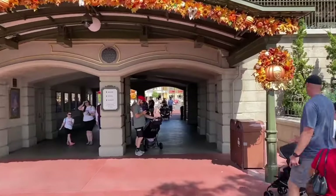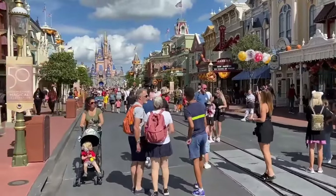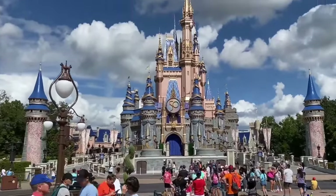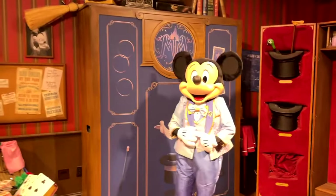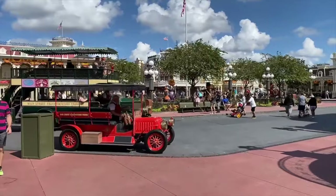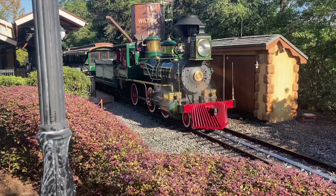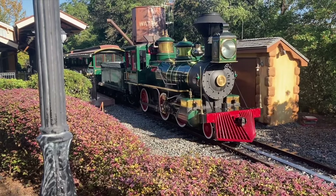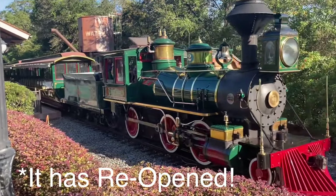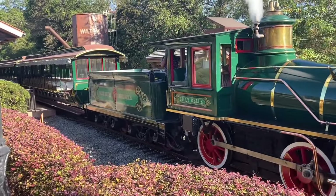As you enter the park and walk under the tracks of the Walt Disney World Railroad, you will go straight into the iconic Main Street USA. There are plenty of shopping and dining locations and of course that amazing view of the beautiful Cinderella Castle. You can meet Mickey and Minnie at the Town Square Theatre or go on a ride in one of the Main Street vehicles that will take you on a one-way trip from the Town Square to the Central Plaza or vice versa. Hopefully by the time you're watching this video, the Walt Disney World Railroad should have returned to the Magic Kingdom, after its long closure due to the construction of Tron Light Cycle Run.